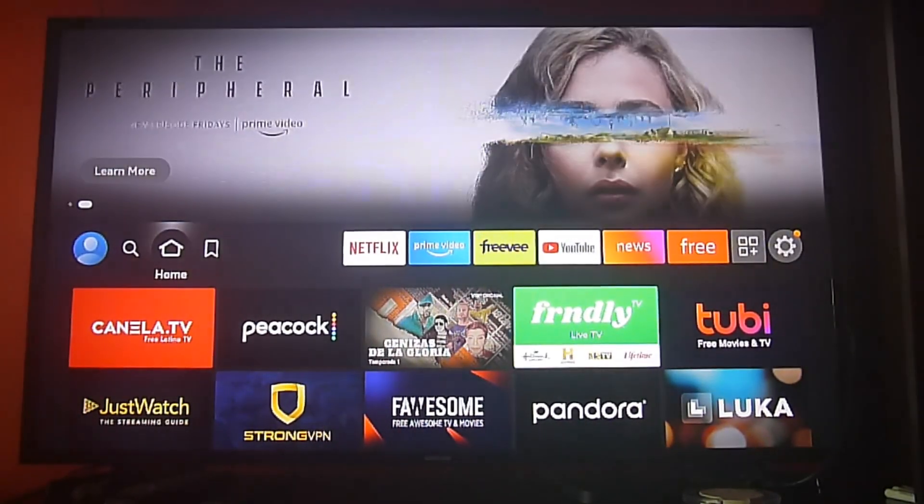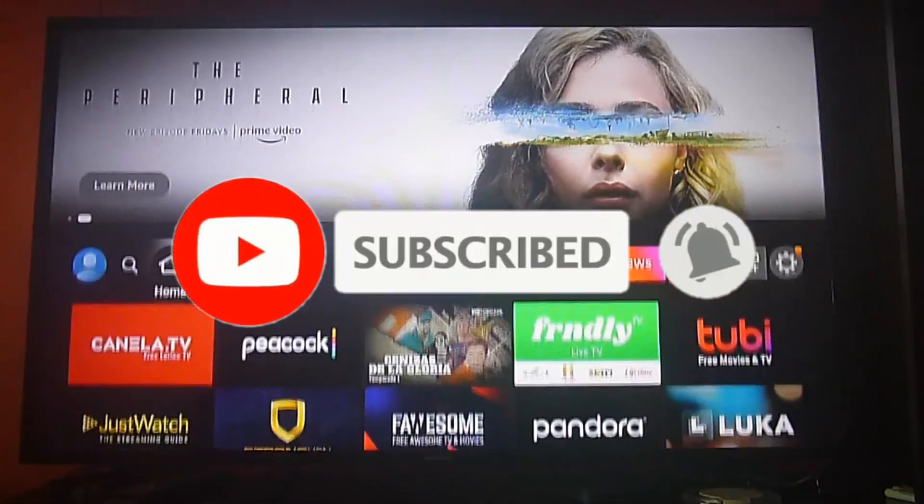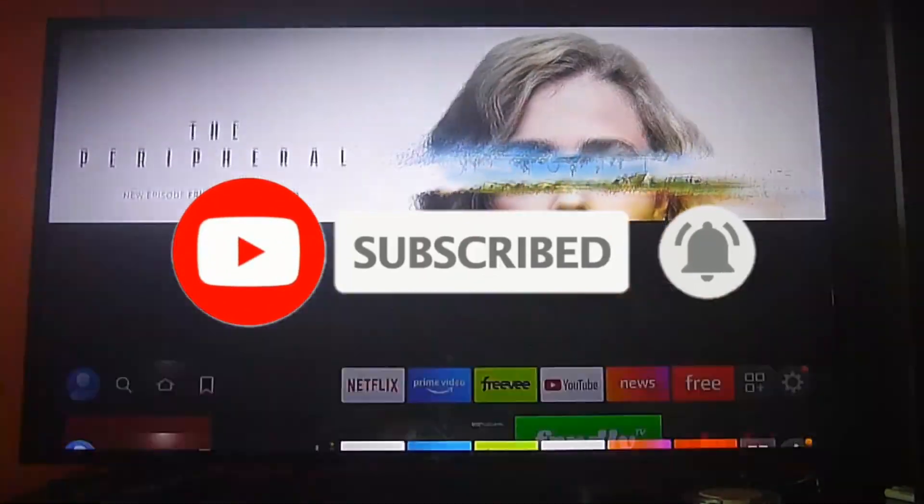Greetings Streamers! Today we're going to show you another great video, but before, please don't forget to subscribe, hit the bell icon to get notifications, and give us a like if you do enjoy this video.